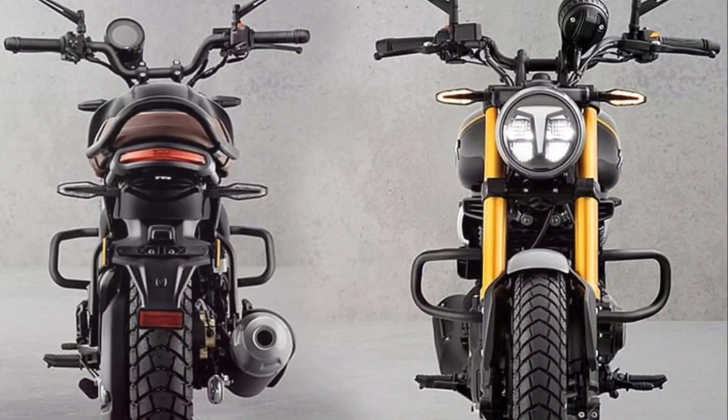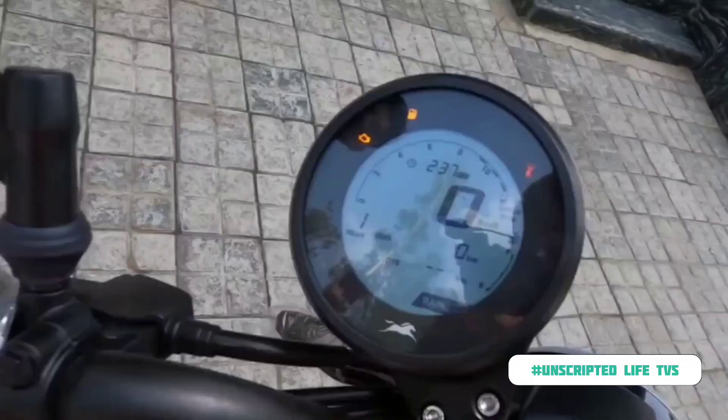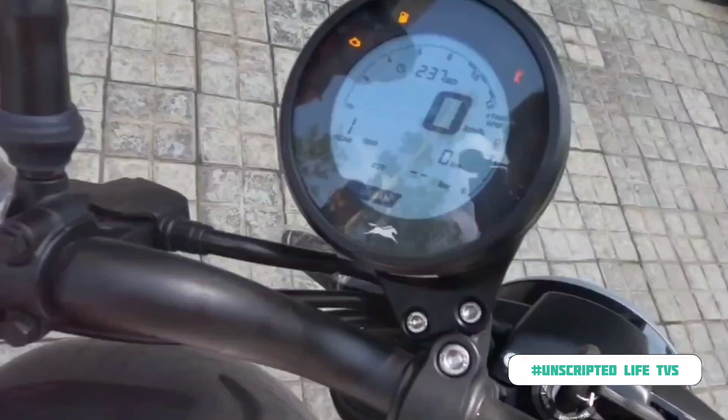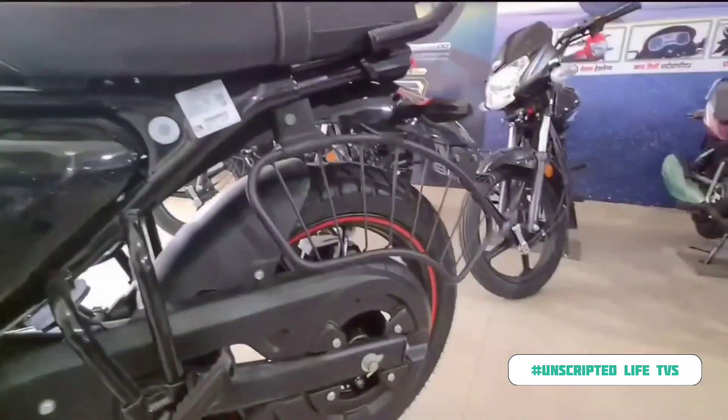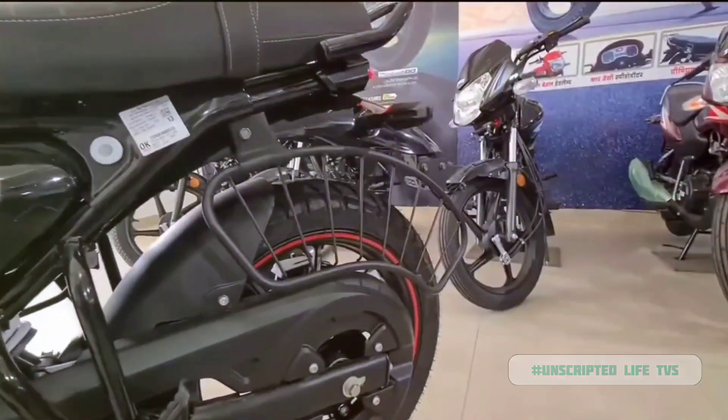The LED headlight and taillight add to its modern appeal, while the digital instrument console provides the rider with all the necessary information at a glance. But that's not all — the TVS Ronin also offers a myriad of features that enhance the riding experience.